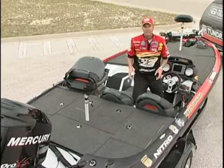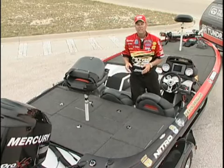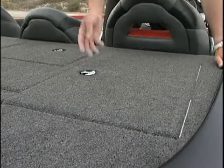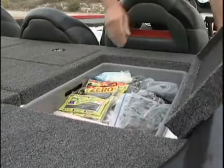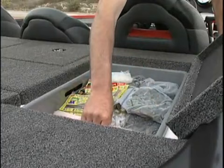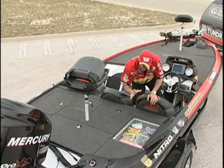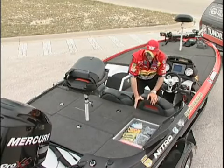Back in the rear deck, I have two big storage compartments that I try to keep a lot of my heavier gear in, because it really helps with the boat's performance. On this side, I've got a lot of plastics — big bulk bags, and then I even have some in the Plano 3700 series tackle boxes. I can carry a lot of plastic worms in this box right here.